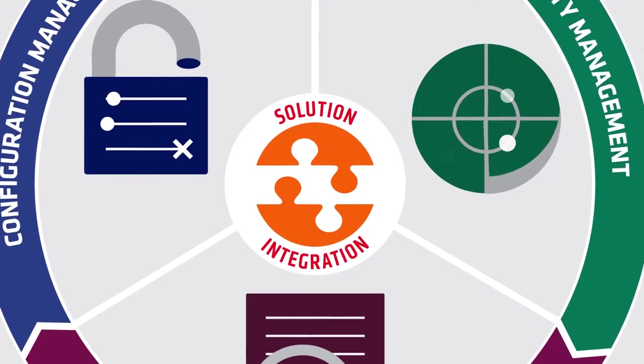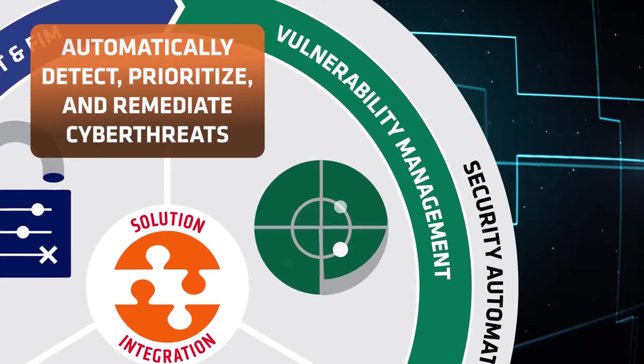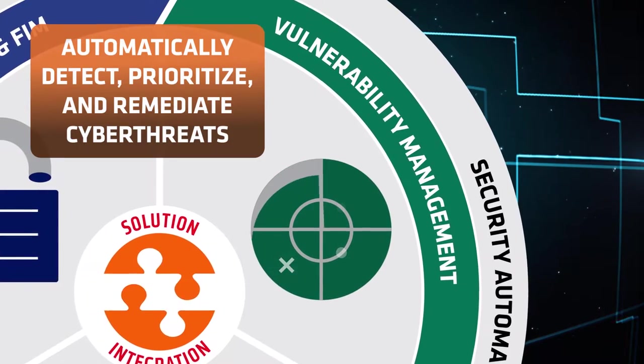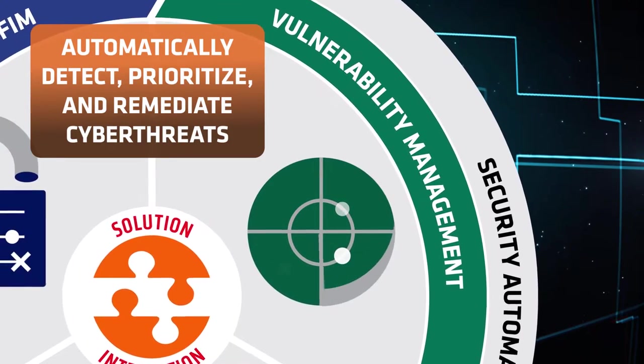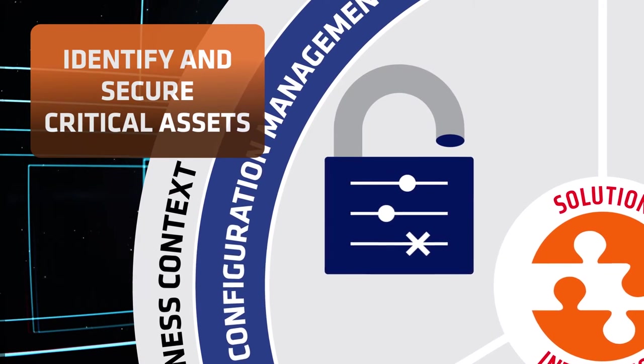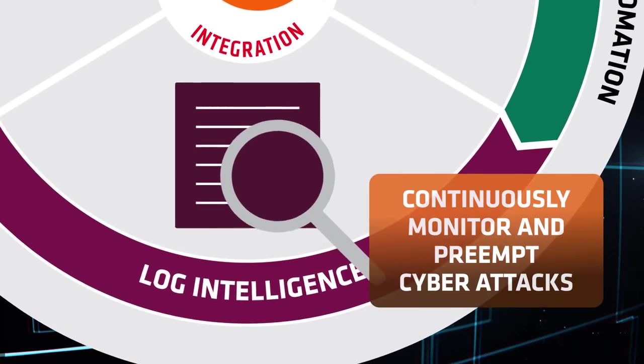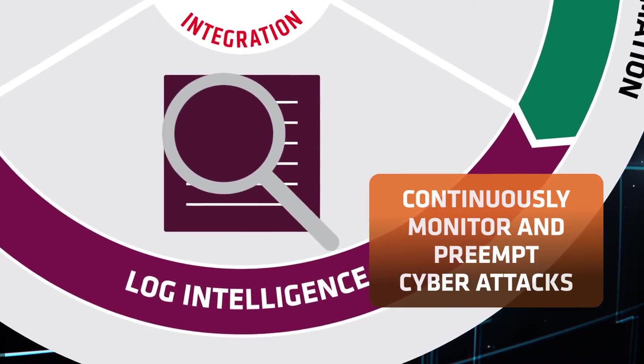Nobody wants to experience a cyber attack. With Tripwire, you automatically detect, prioritize, and remediate cyber threats based on unique risk to your organization. Identify and secure critical assets. Adapt for constantly evolving cyber threats. And continuously monitor and preempt cyber attacks.